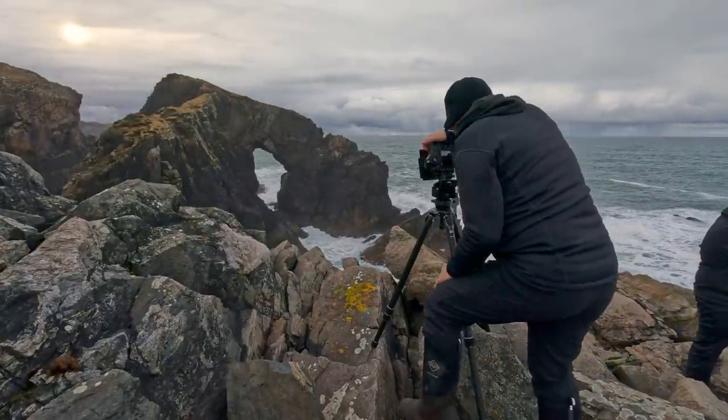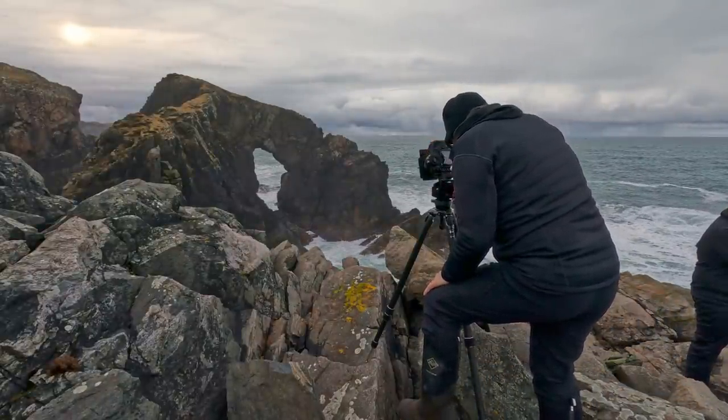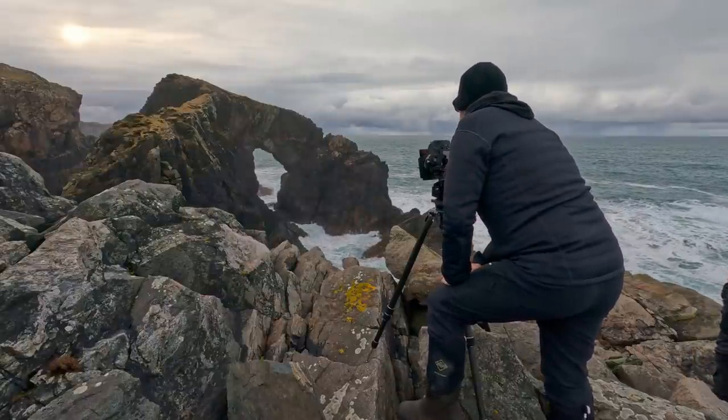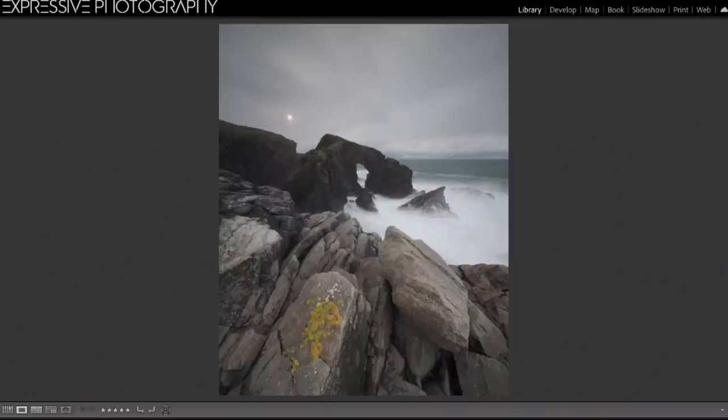About three weeks later, I was running a second private workshop with another client, a member of the Expressive Photographers Forum, and on the first day we went back to this location — conditions were almost as bad but not quite. From the raw file you can see it's still quite an overcast day, but the sun is just peeking through and there's a band of dark clouds on the horizon. I'm working in the Adobe Neutral profile so this looks super flat, which does make it look really flat.